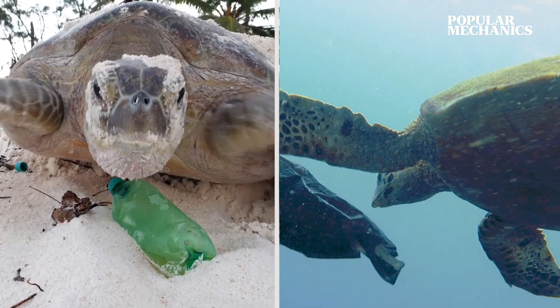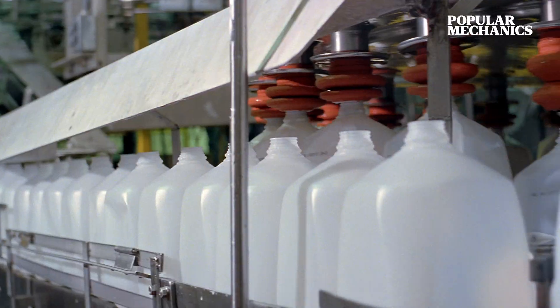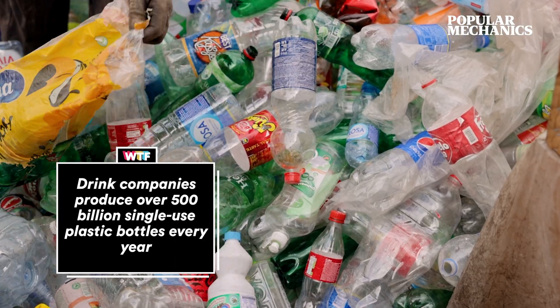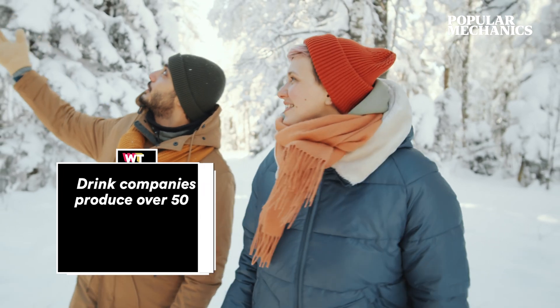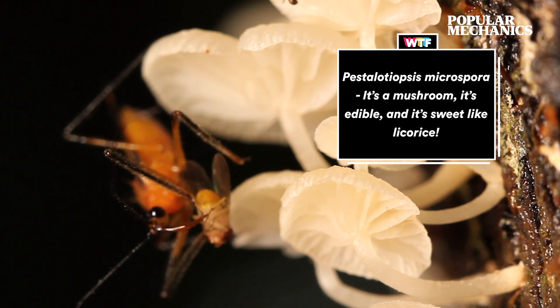More than 50% of sea turtles have consumed plastic, and the fish we eat may contain microplastics. Milk jugs are used to make outdoor furniture, while plastic soda bottles are recycled into winter jackets. Did you know there are species of fungus in the Amazon that can live off of plastic?